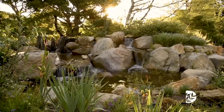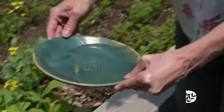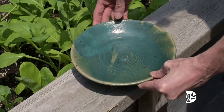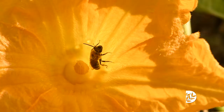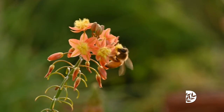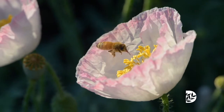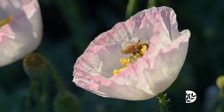You want to provide water, and this can be a bird bath, a pond, or it can be as simple as putting a shallow bowl out in a sunny spot that they can access. You also want to protect them from chemicals, so try to reduce or eliminate your use of pesticides. You don't want to invite them into your garden and then have it not be safe for them.